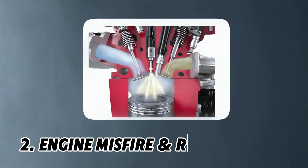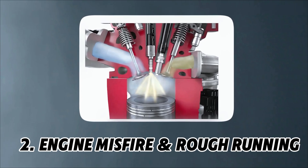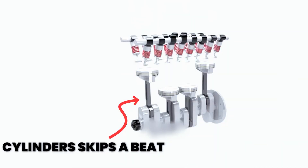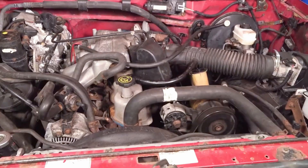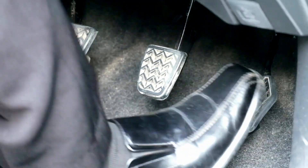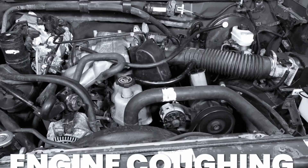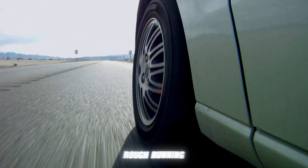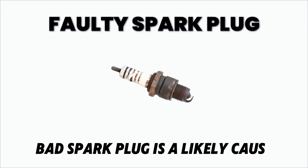Symptom No. 2: Engine Misfire and Rough Running. One classic symptom is a misfire — when a cylinder skips a beat. You'll feel the engine stutter, jerk, or lose power, especially when accelerating. It's like the engine is coughing instead of running smoothly. If you notice this rough running, a bad spark plug is a likely cause.